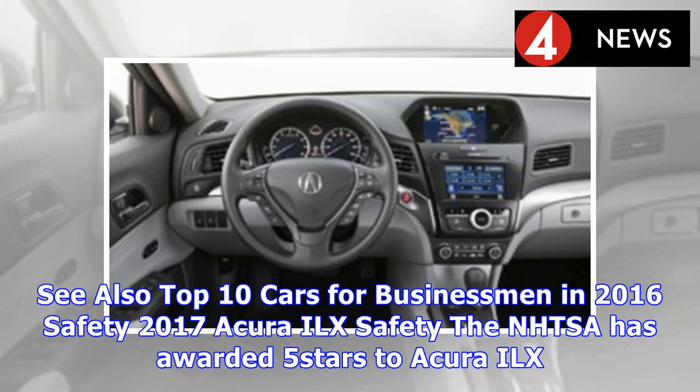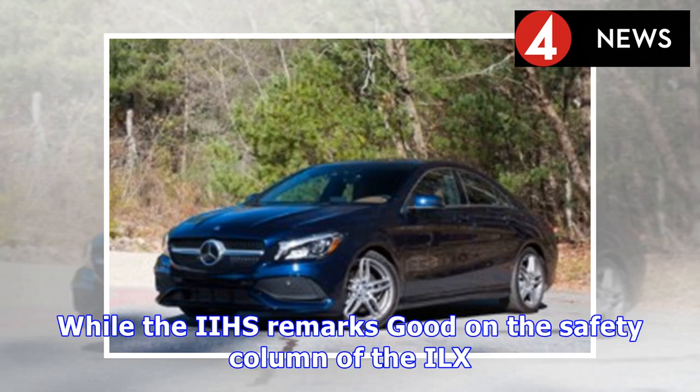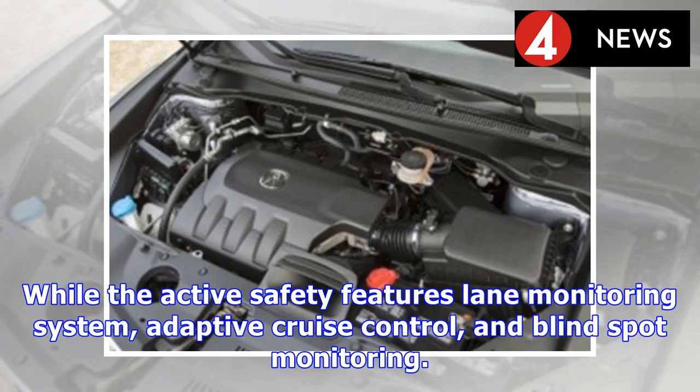The NHTSA has awarded 5 stars to the Acura ILX, and the facelifted ILX has earned a higher score than its previous shape. The IIHS rates it as good on the safety column. The ILX has everything necessary for passive safety, including ample airbags and occupant safety equipment. Active safety features include a lane monitoring system, adaptive cruise control, blind spot monitoring, and parking cameras.